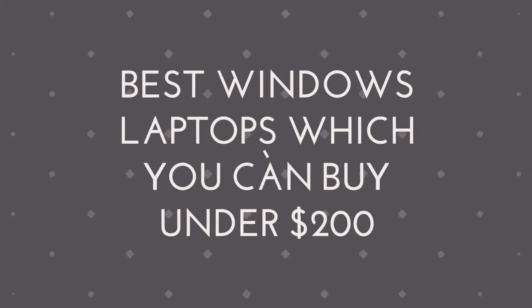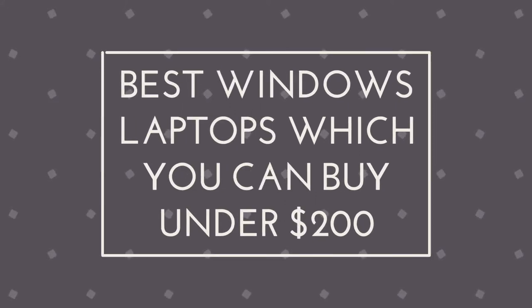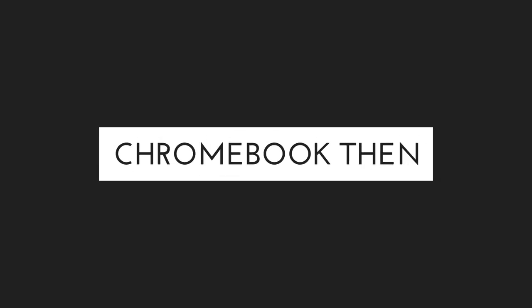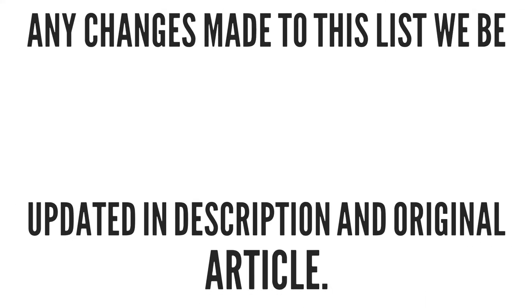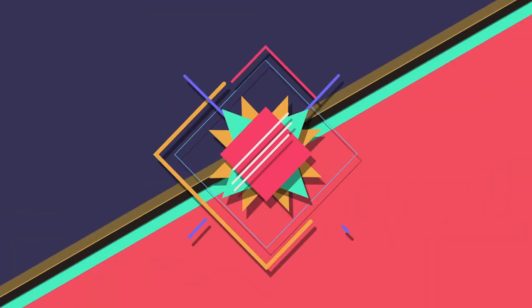In this video, we will cover the best Windows laptops under $200. If you want to buy a Chromebook, watch our other video — link in the description. We have also added the Best Buy links and linked the article in the description. Any changes to this list will be updated there. With all that said, let's get started.